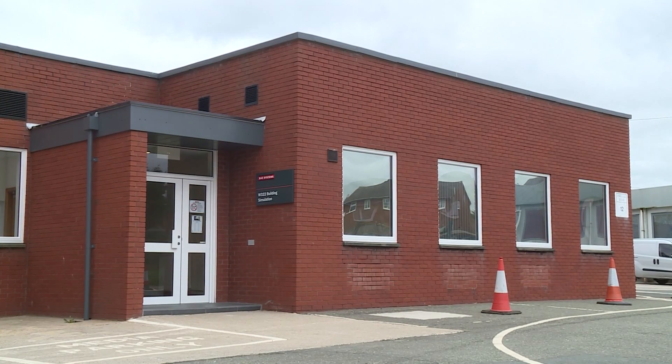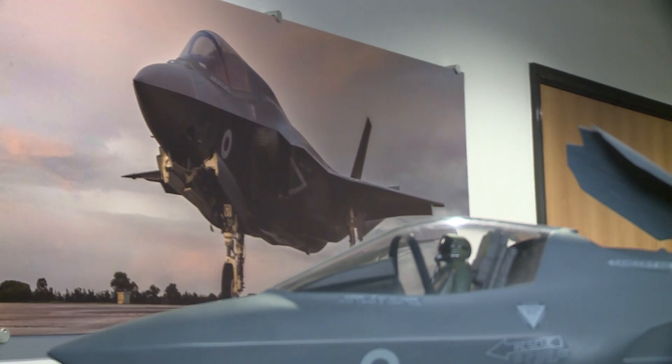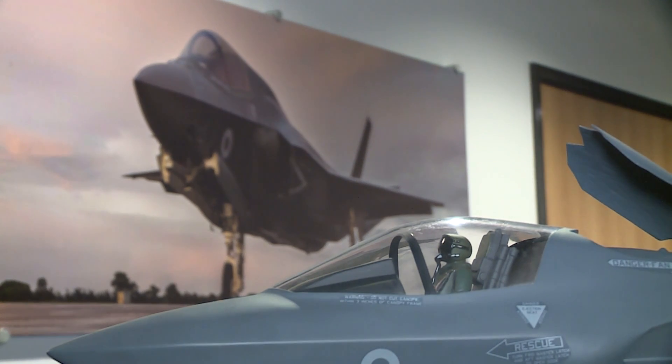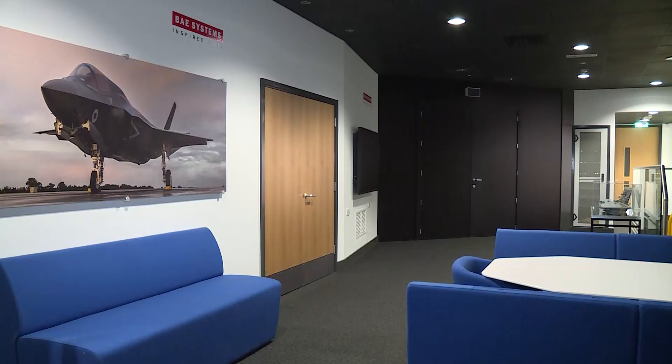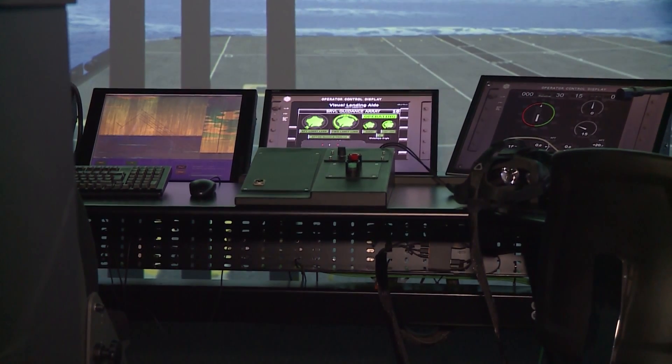A small, nondescript building on the BAE Systems site at Wharton, Lancashire. Inside, the first clue to what this centre is all about: the F-35. These two rooms contain simulators for the F-35 Lightning II and the Queen Elizabeth class aircraft carrier.